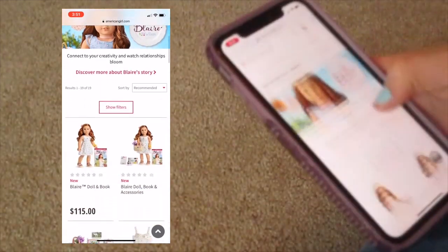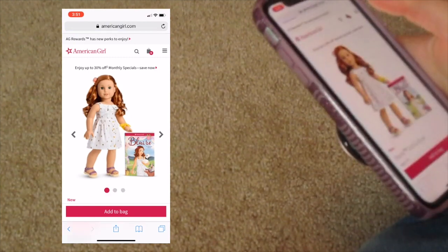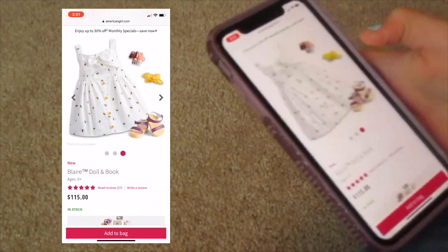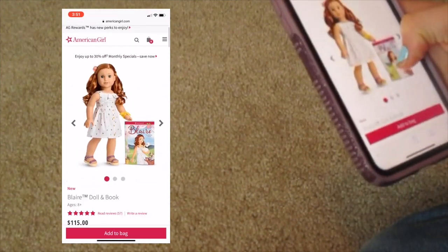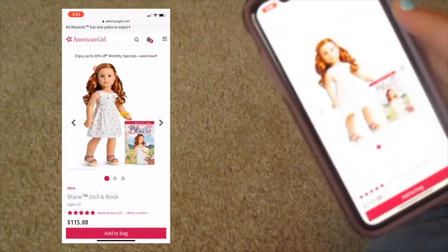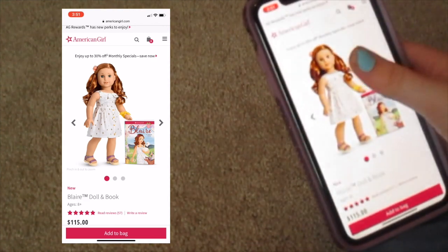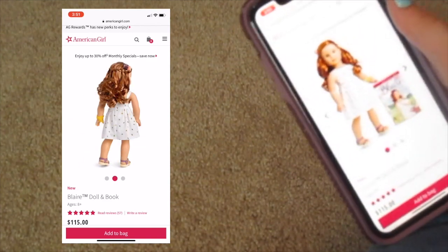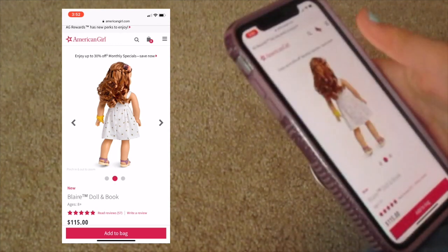I'm going to the Blair doll and book page, and she looks really cute. I have heard that she looks similar to a Truly Me doll. I do not have any of the Truly Me dolls, so I don't have the one that looks like her, but she does look kind of familiar. That doesn't bother me much though, so I'm going to look over her outfit now.